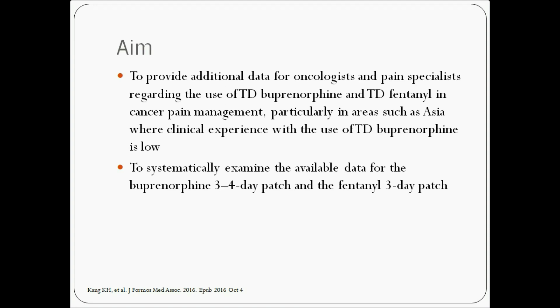We systematically reviewed data for the Buprenorphine 3-4 day patch and the Fentanyl 3-day patch, evaluating the extent to which they fulfil recommendations for pain management. Due to lack of studies directly comparing transdermal Buprenorphine and Fentanyl, we evaluated the data comparing these with other Step 3 opioids in a network fashion.